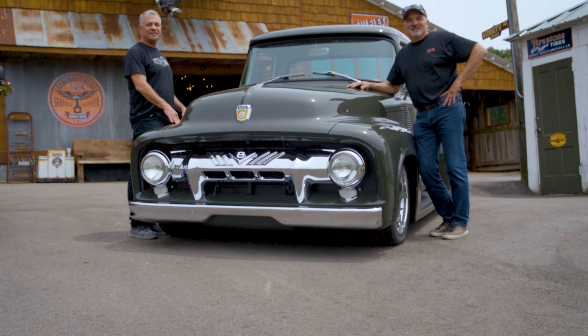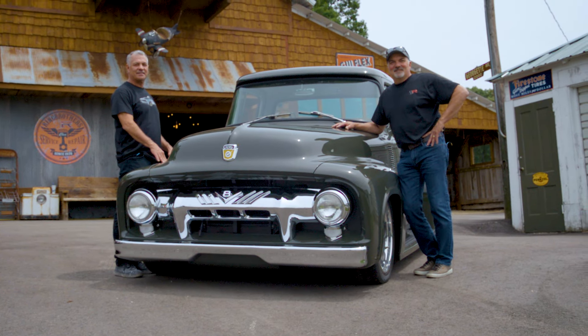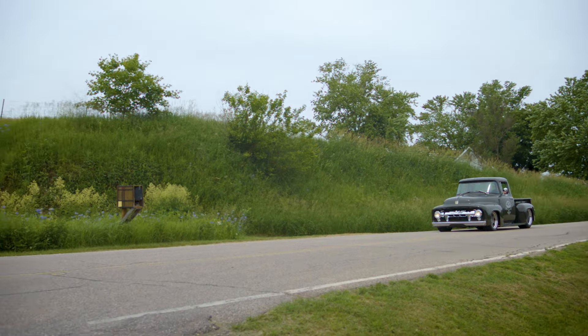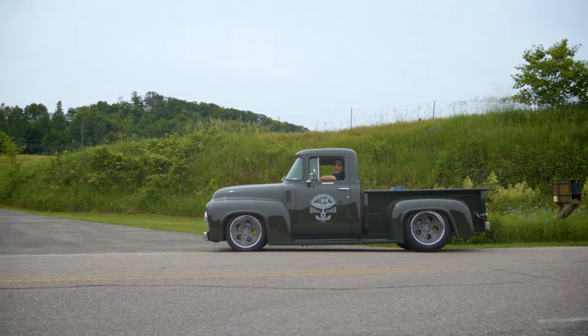This first-class restomod pickup was a 3,000 man-hour build, costing $85,000 in parts alone. Honestly, this truck did not take very long from start to finish — we ended up doing this truck in about seven months.